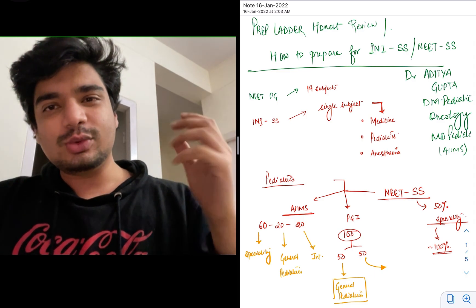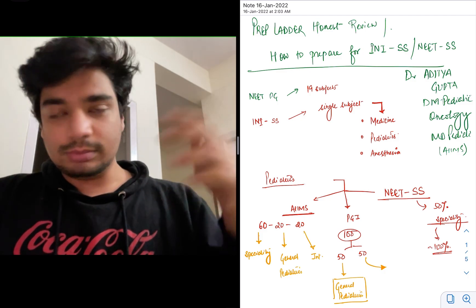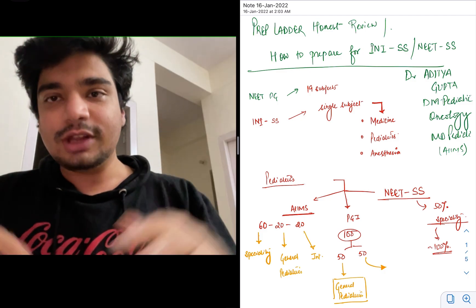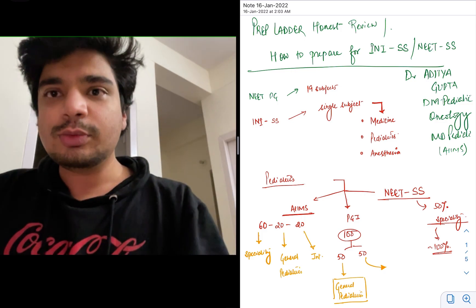I think PrepLadder is the only app which, in my knowledge, has something related to super speciality preparation. There might be others, but it is the only app I'm aware of for this purpose.